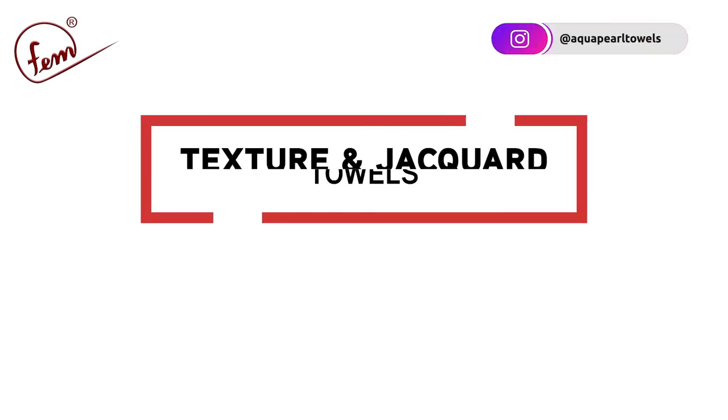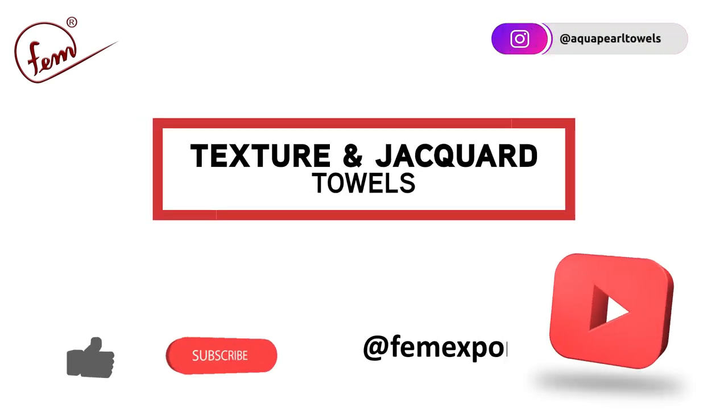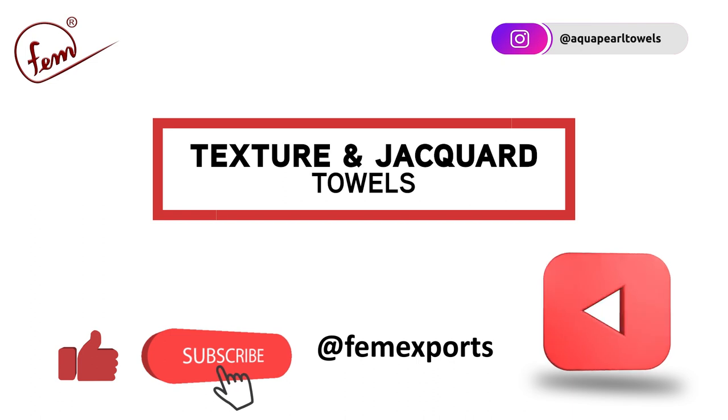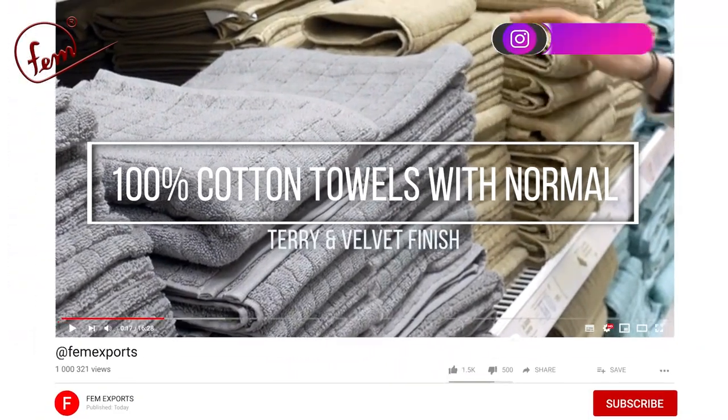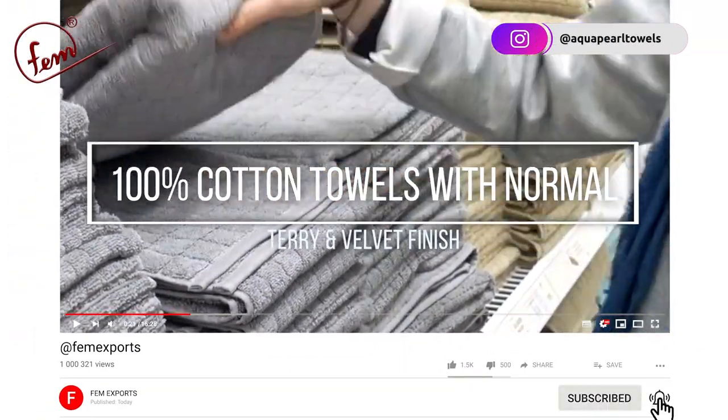Welcome back to Fame Exports. In this video, we will be diving into the captivating realm of texture and jacquard towels — 100% cotton towels with normal terry and velvet finish.